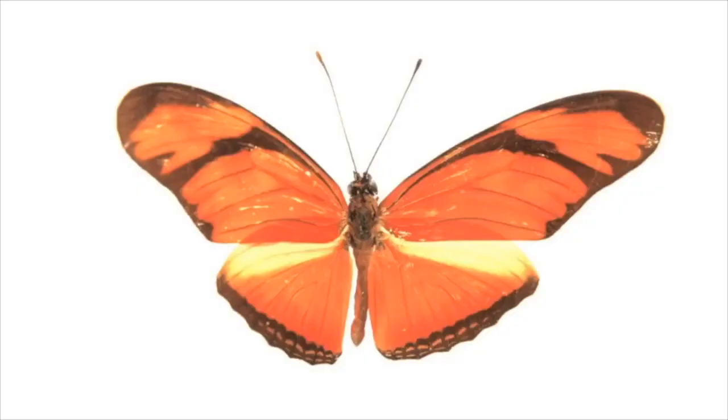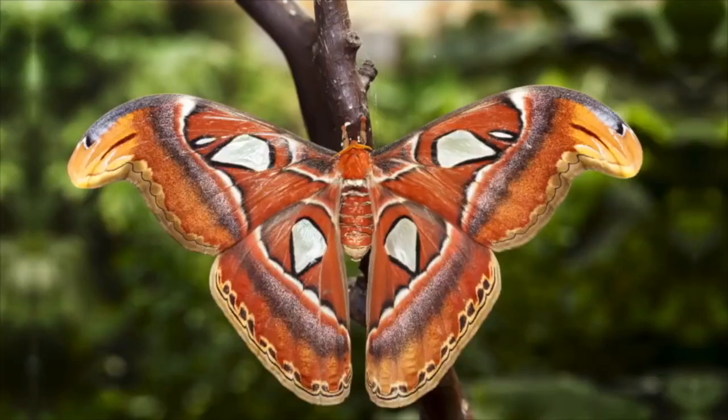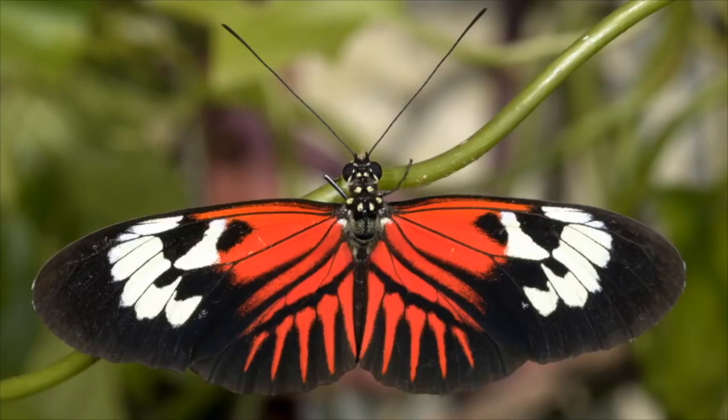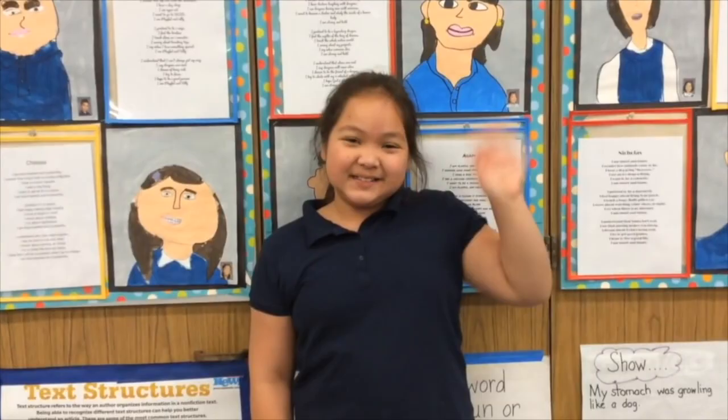So in summary, butterflies can be brightly colored for a lot of different reasons. Some of them, while it seems like they'd stand out, are actually well camouflaged in their habitats. Others have colors that will scare away predators, either by looking like other animals or having warning colors to let predators know that they're poisonous. That's all for this week's question. Thanks, Malia, for asking it. Thank you.